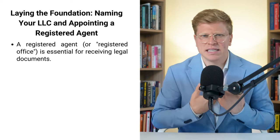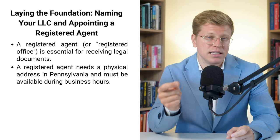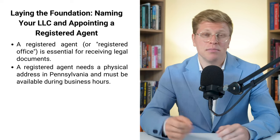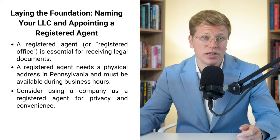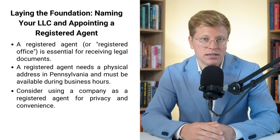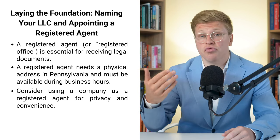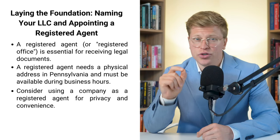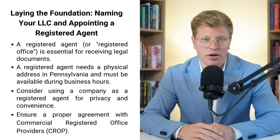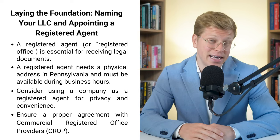You might be thinking, can't I just do this myself? Yes, you can, but your registered agent needs to have a physical address in Pennsylvania and be available during regular business hours. If you're always on the go or work weird hours, this might not be the best option. There are companies that can be your registered agent for a fee — they handle all the paperwork and keep your personal address off public records. Pennsylvania calls them commercial registered office providers, or CROP, and you need to have a contract with them. If you don't, you could end up with some nasty penalties.